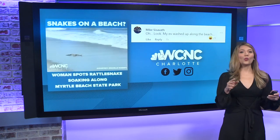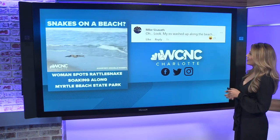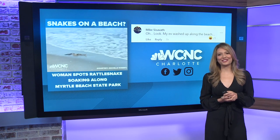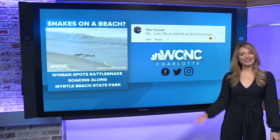We got one viewer who said, "Oh look, my ex washed up along the beach." Very savage. So if you've got something else to caption and share, send it to us — we love reading them, and you could see them on the air.